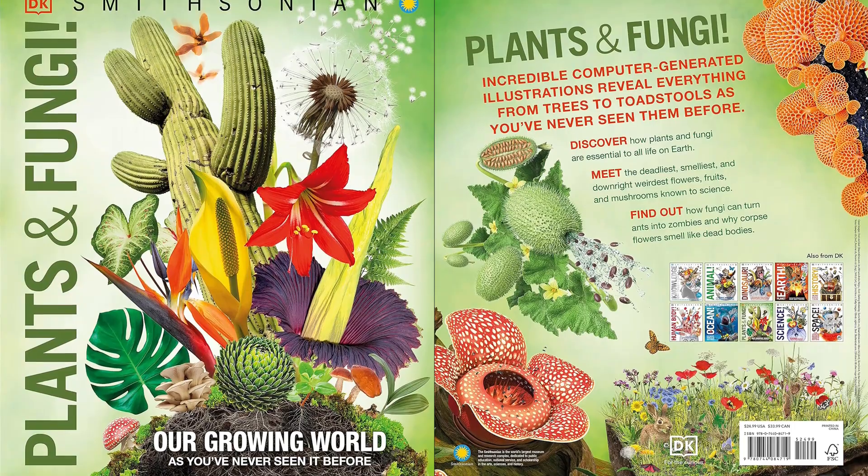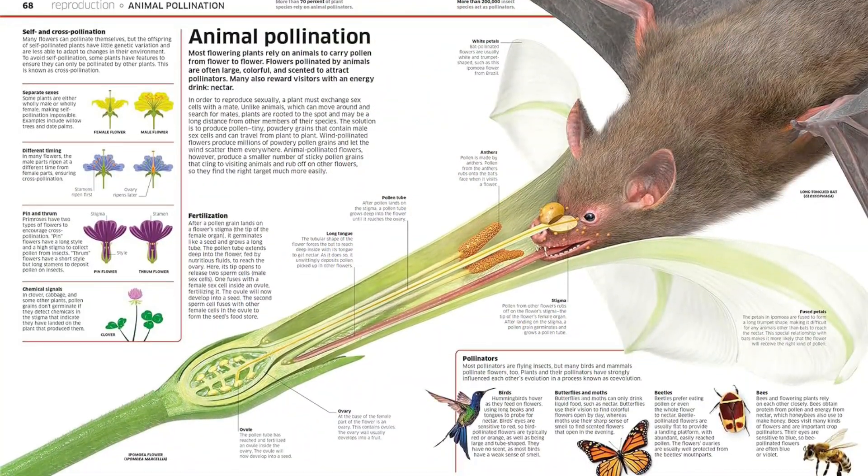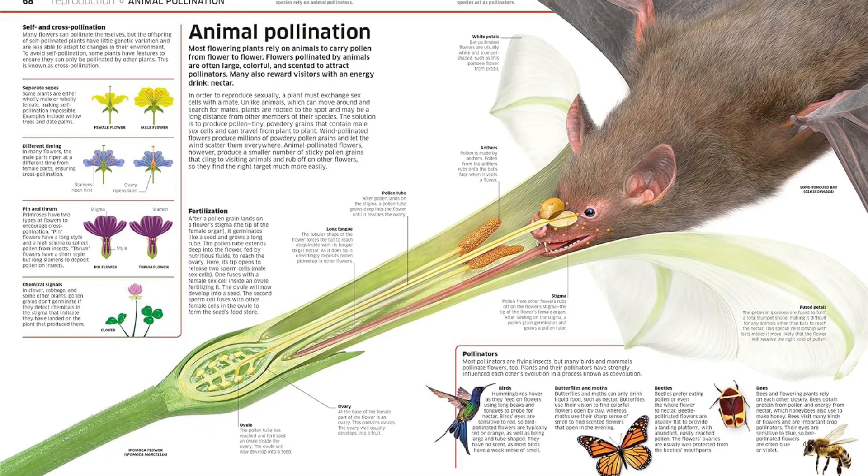Why are flowers colorful and fruit sweet? How does a carnivorous plant kill its prey? Why do stinging nettles sting? How do trees turn light into food?